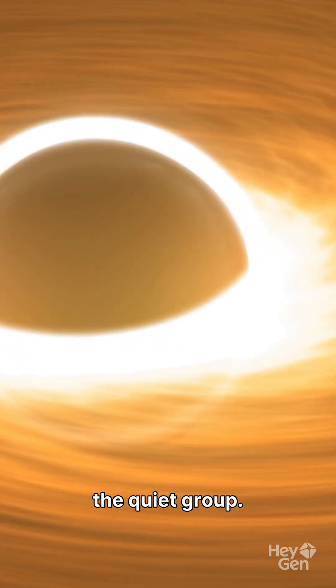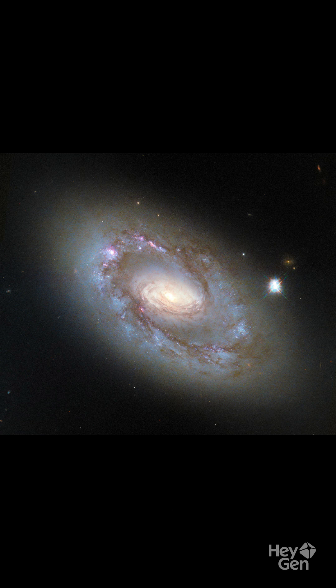And unlike violent black holes that devour everything in sight and shoot out massive jets, this one belongs to the quiet group. It's a LINER galaxy, slowly sipping gas from its surroundings like a patient predator.